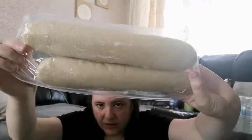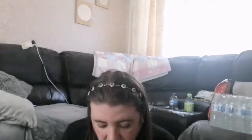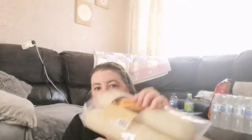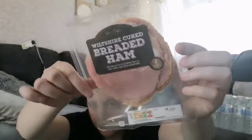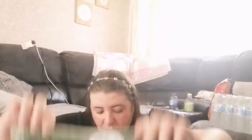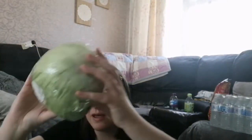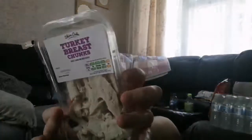Part-baked baguettes, 49 pence — nice for a bacon sandwich, I always do Dave a bacon sandwich with them. Breaded ham, £1.39, cheaper than Asda — you get four slices; got that to go with salad. Cucumber, 49 pence, and it's quite big — cheaper than supermarkets. Turkey chunks — best chunks — I think these were 99 pence.